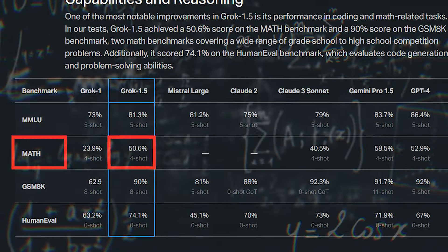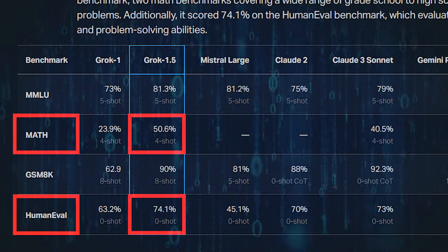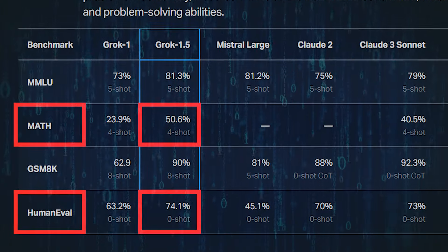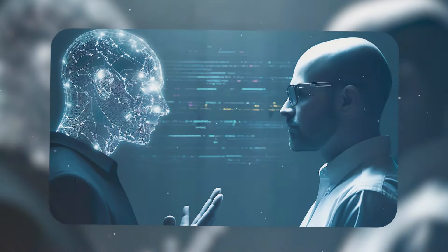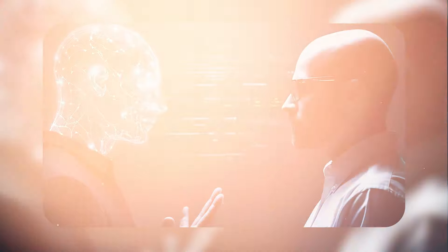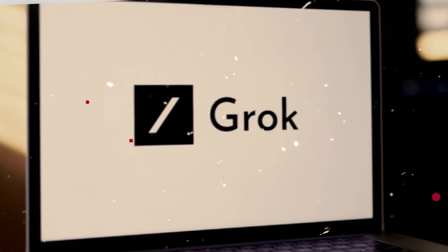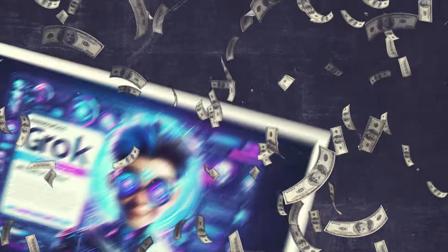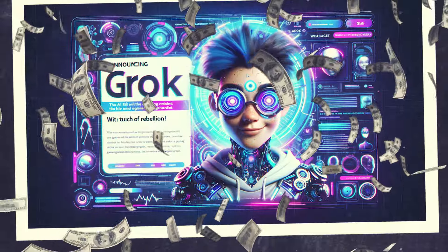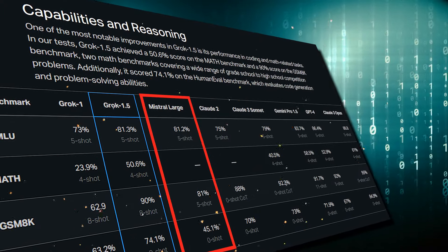The model more than doubled Grok 1's score on the math benchmark, and scored over 10% higher on the human eval test of programming language generation and problem-solving abilities. Just by comparing it with its predecessor, it's easy to notice the significant step up from the previous version. Grok 1.5 gives other AI models a run for their money. When benchmarked against Mistral Large, Claude 2, Claude 3 Opus, GPT-4, and a few others, here's how it performed.